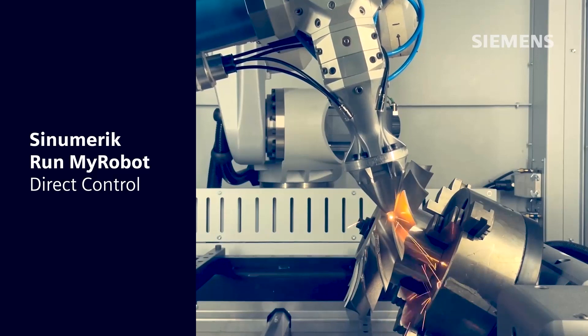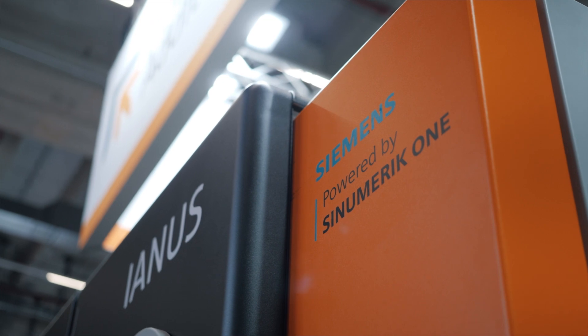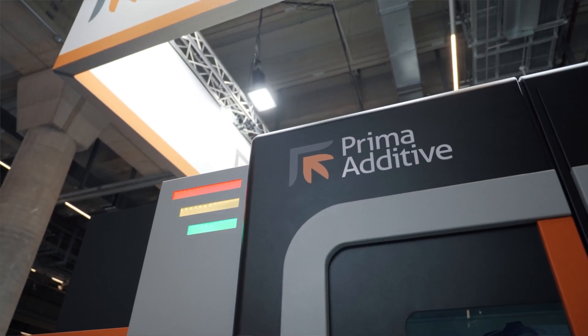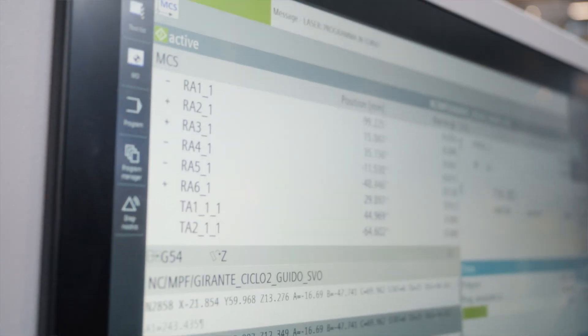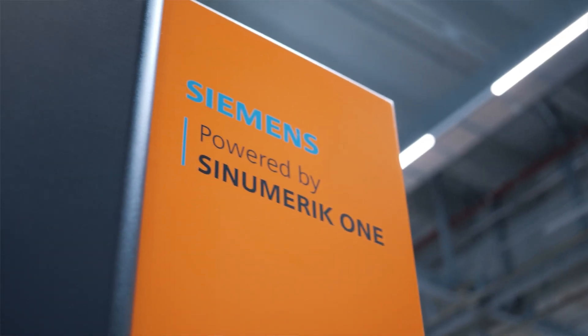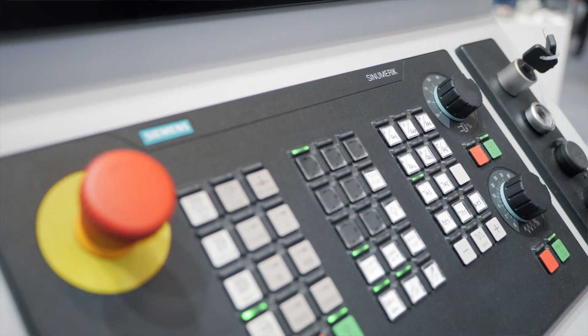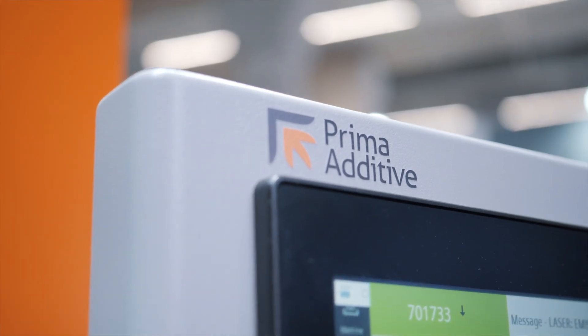As an active player in the additive manufacturing field, Prima Additive is the right partner to provide Siemens with insights to promote technical solutions for this growing technology. The multiprocess robotic cell we are presenting at this exhibition was made by merging our own expertise and know-how, which would have been harder to achieve without close cooperation with Siemens. We will continue to cooperate to develop additive manufacturing technology — hardware and software together — and will support each other in the optimization of serial robot kinematics applied to the additive manufacturing field.